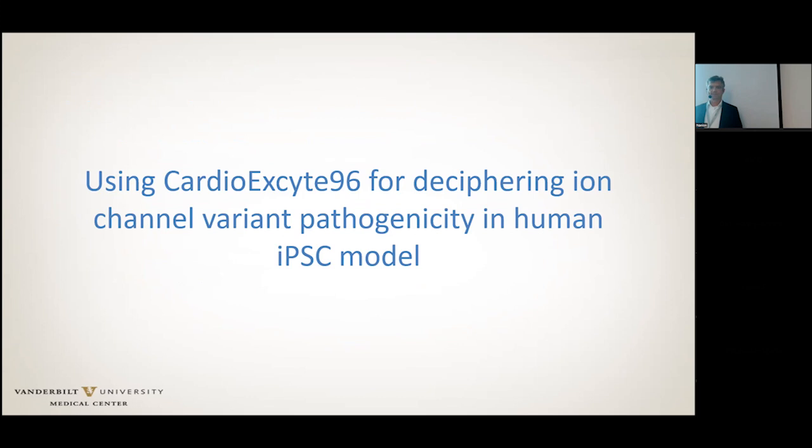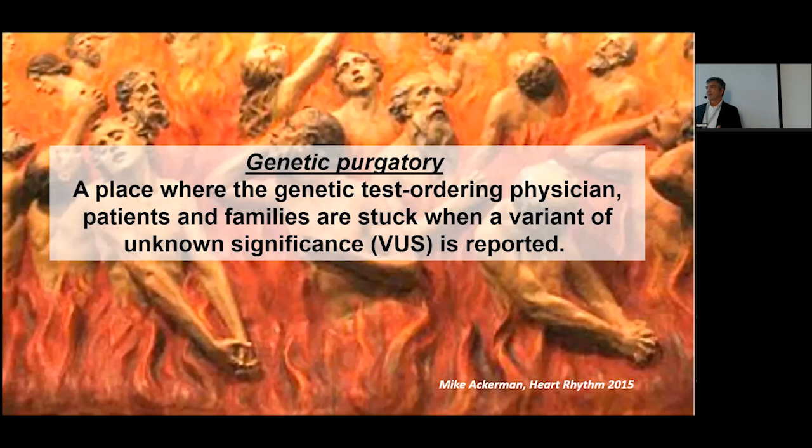One aspect was deciphering ion channel variant pathogenicity in the human IPS model. A big and growing question — because every patient coming in is now being sequenced — is the discovery of a genetic variant of unknown significance. It's been termed 'genetic purgatory,' where the genetic test ordering physician, patients, and families are stuck when a variant of unknown significance is reported. In my group, we thought about using the IPS system as an exit out of this purgatory.